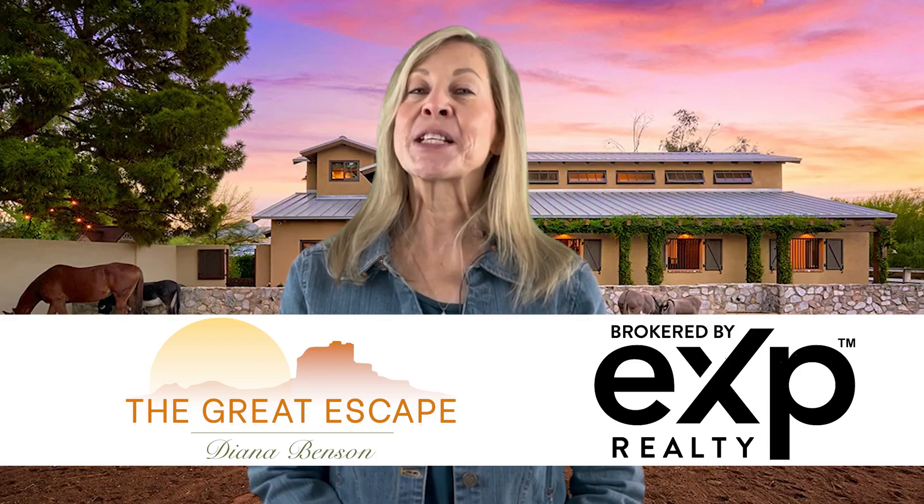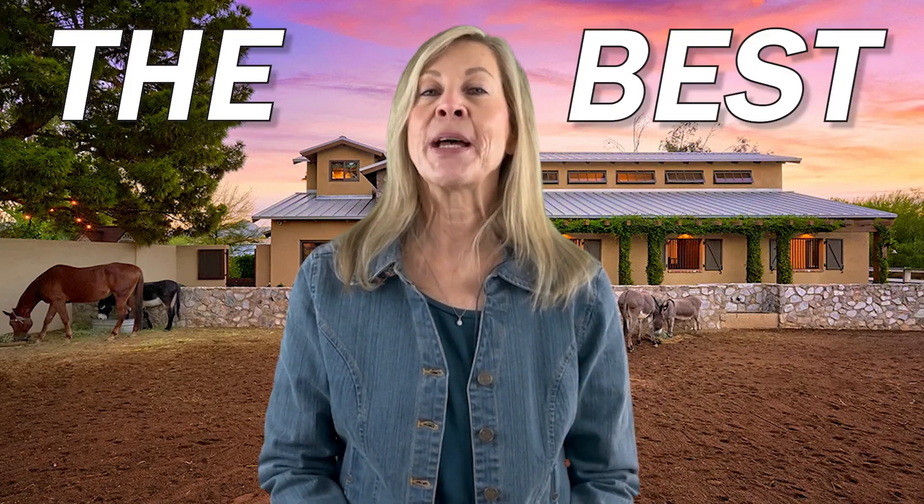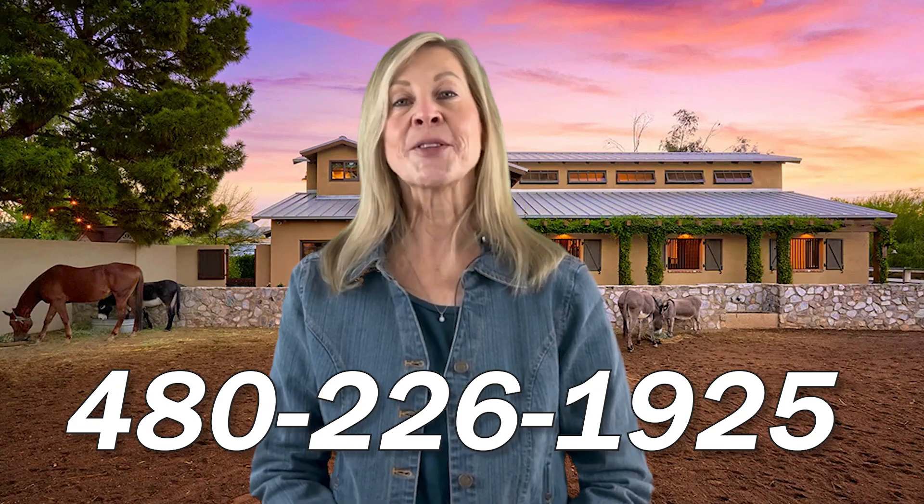Hi, I'm Diana Benson with EXP Realty and The Great Escape, where we help you escape to your next chapter. Today I'm excited to show you some of the best horse properties available in the area. If you'd like to check out horse properties, please call me at 480-226-1925. I would love to help you.